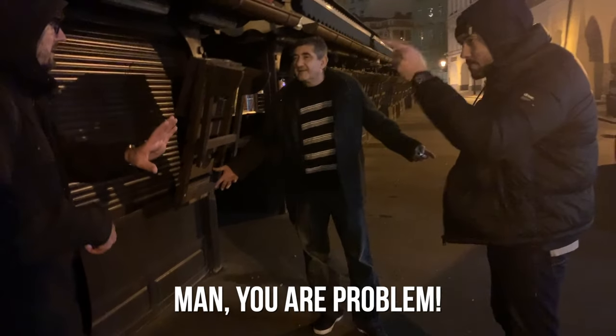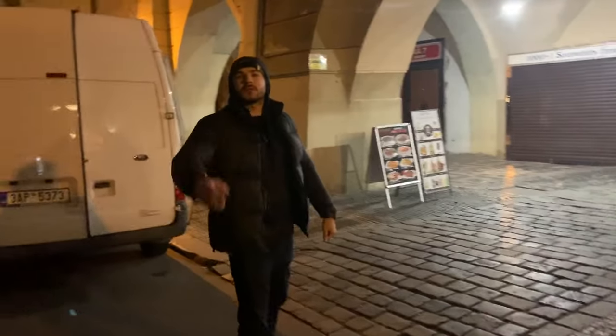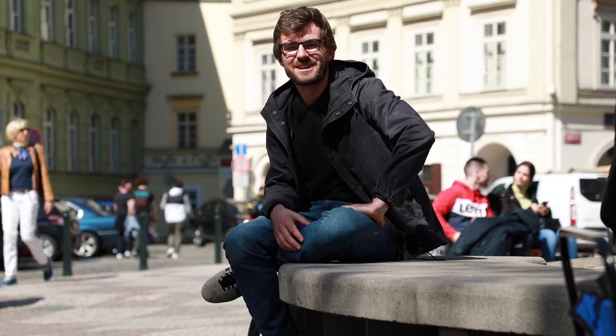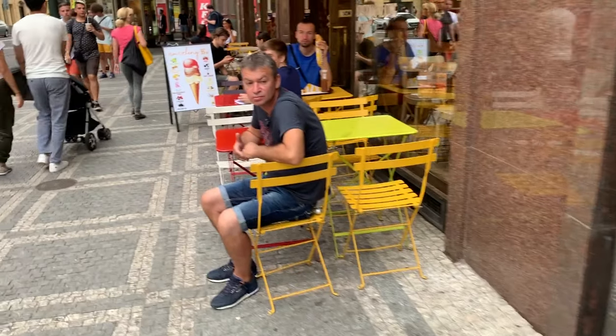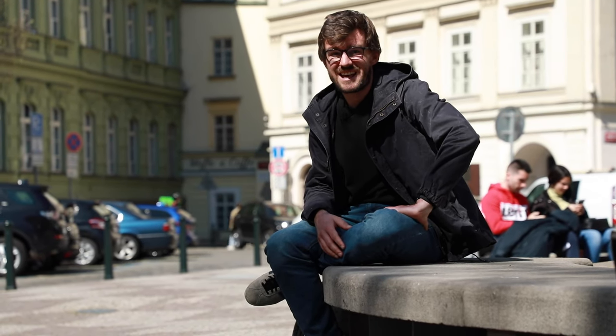Even though the trick with the ATM is quite clever, these guys are no criminal masterminds. Usually they just hang around the city, drink, gamble, and wait around to scam someone. So I think it's time for you to meet the sad guy.